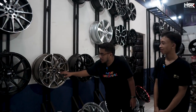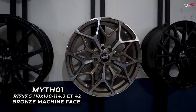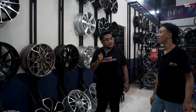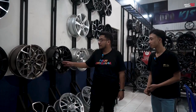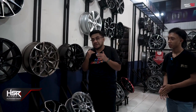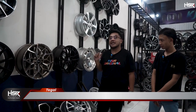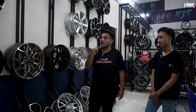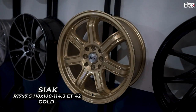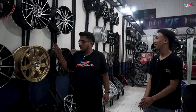Yang sebelahnya cakep nih, ada warna police dengan warna bronze. Ini HSR Mid 01, ring 17, lebar 7,5, rata, AT-40. Guys, HSR tuh ngeluarin velg yang nggak main-main, bukan kaleng-kaleng. Kolaborasinya nggak main-main — sama Eri, Bang Akbar juga ada, RS1 juga ada. Cakep ring 17. Yang ini tipe Siak — sama seperti yang ring 16 tadi tapi ring 17-nya, dengan warna gold.